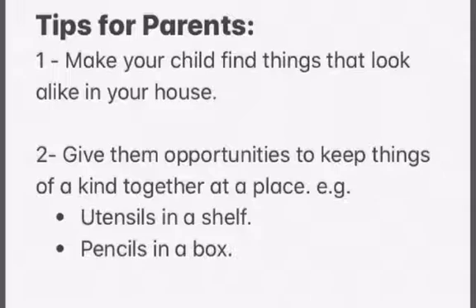Hello dear parents. To enhance the concept of matching the things that look the same, there are a few things you can make your child do. You can make your child find things that look alike in your house. Secondly, you can give them opportunities to keep things that look alike together at a place — like taking help while arranging the utensils in a shelf, or making them keep the pencils in a box. Thank you very much. Bye-bye.